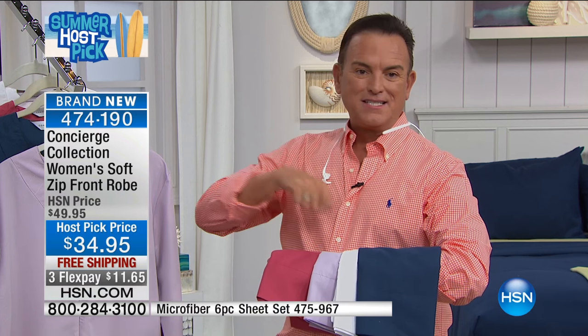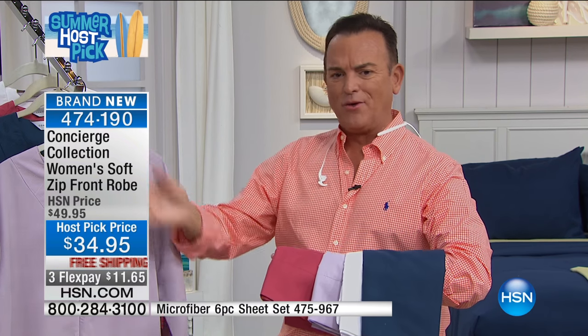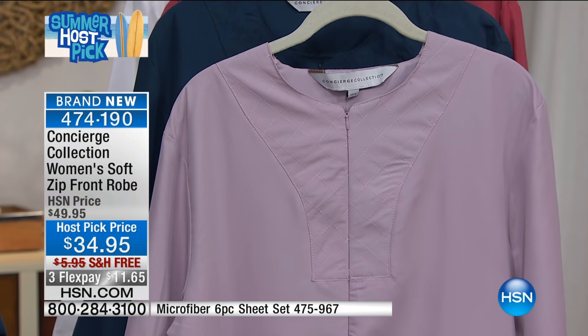Makeup stains will not be an issue — just throw it in the machine, wash, tumble dry, and you're going to love that for doing your hair and makeup. Then just zip it down and throw it in the washer. You could get a couple of them at free shipping and at the special host pick price, so one can be in the washer while one's hanging in the closet or on the back of the bathroom door.